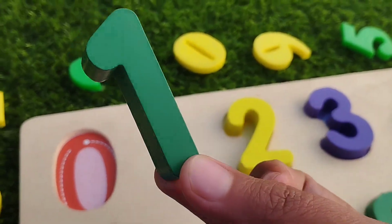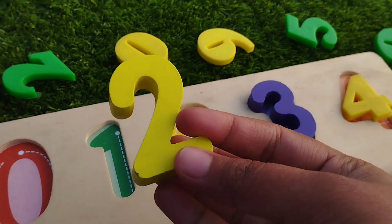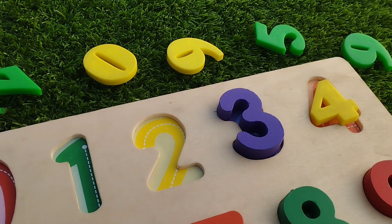The next color is green. Number one. Two is yellow. Number two.